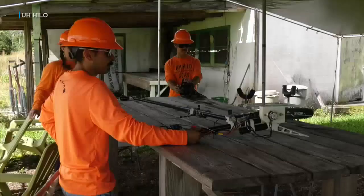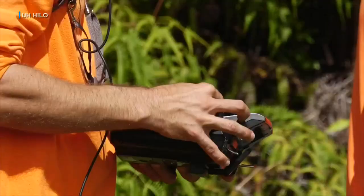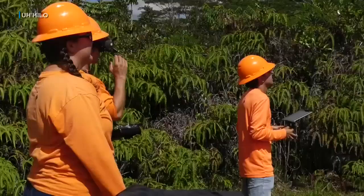That's where this device comes in handy. It's a chainsaw mounted on a drone. Licensed pilots fly it into forests where rapid ohia death is occurring to collect cuttings. The method is just getting off the ground.